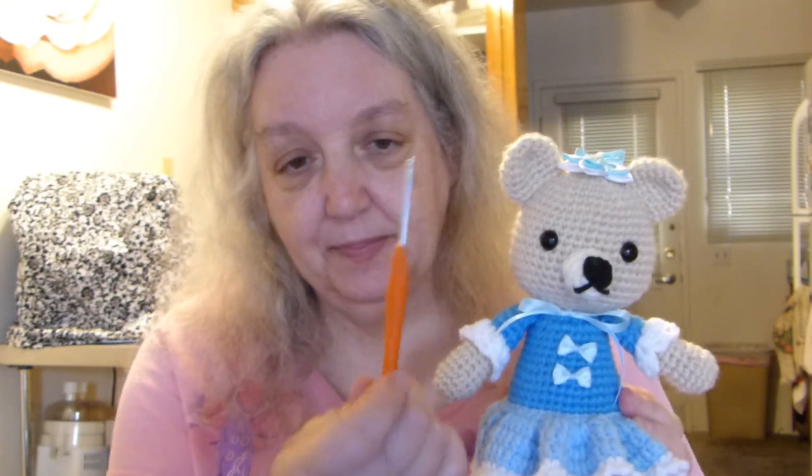I do all my amigurumi with a number three, three-millimeter crochet hook. I used to use a G hook, which is four or 4.5mm — I can never get those straight — but it made much bigger amigurumi and there were little holes between the stitches. I like them nice and tight. I could go to a 2.5mm but then you have a lot of yarn splitting, so a three just works perfectly for me.